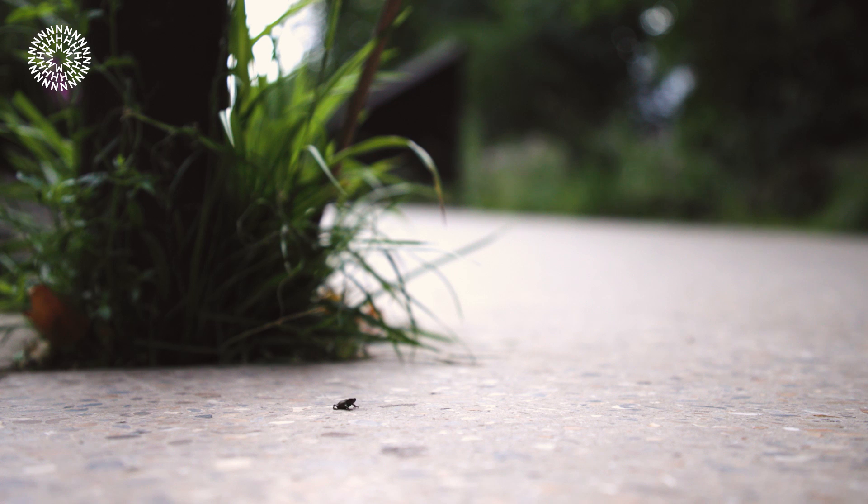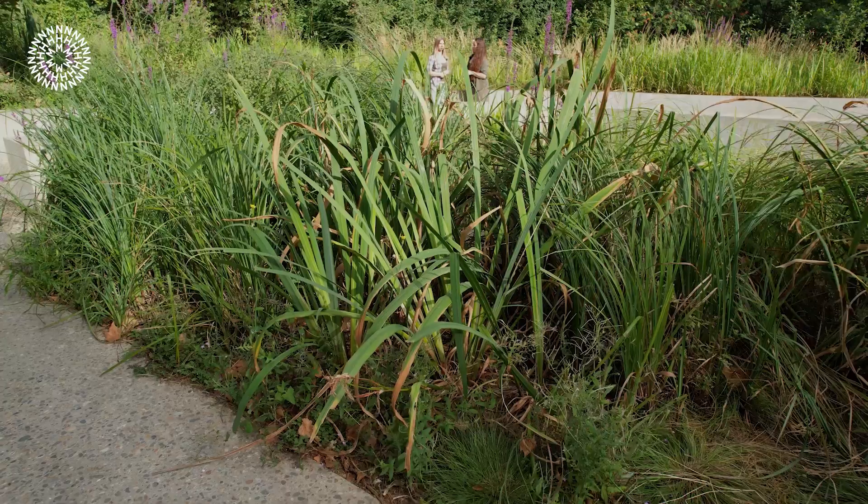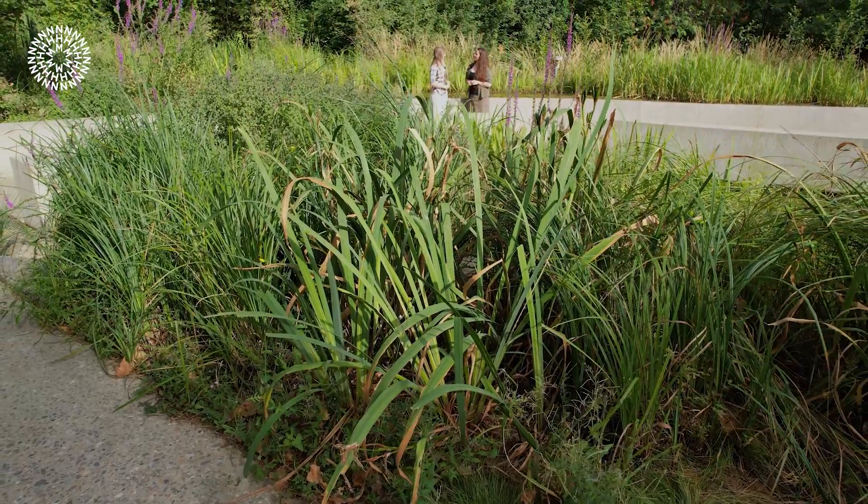Similarly, we're into froglet and toadlet season here as well. The tadpoles that we had in spring are now out and about and wandering across the whole garden — we've got hundreds of those scattered about the place at the moment. It's a wonderful time of year. Frogs and toads are always my favourite to look out for.